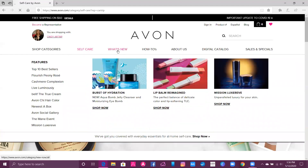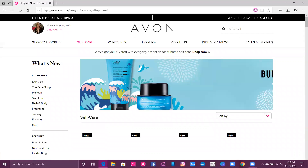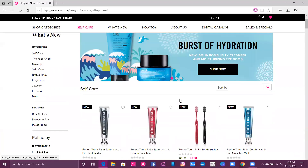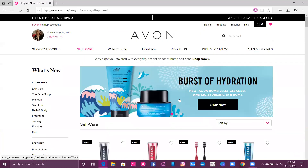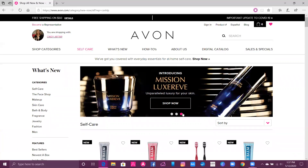We're going to go to What's New. This section is going to show you all of our new products. We have two new Belif products — our eye balm and our jelly cleanser — and we also have VDL lip balm and our new skincare product, Mission Luxury B.